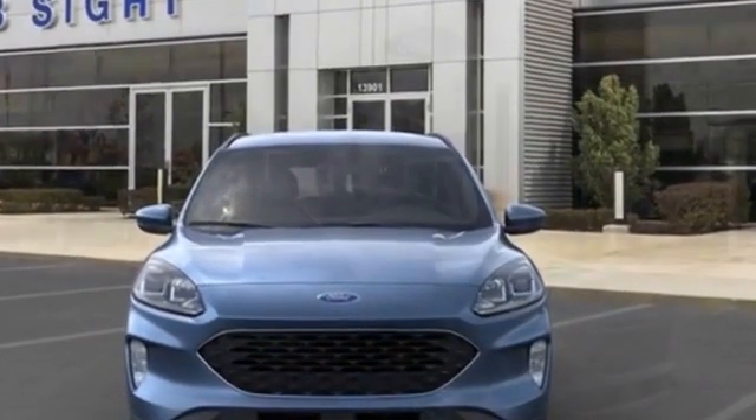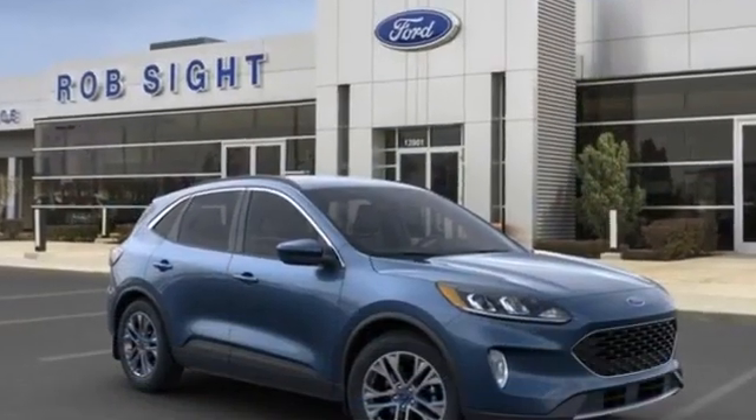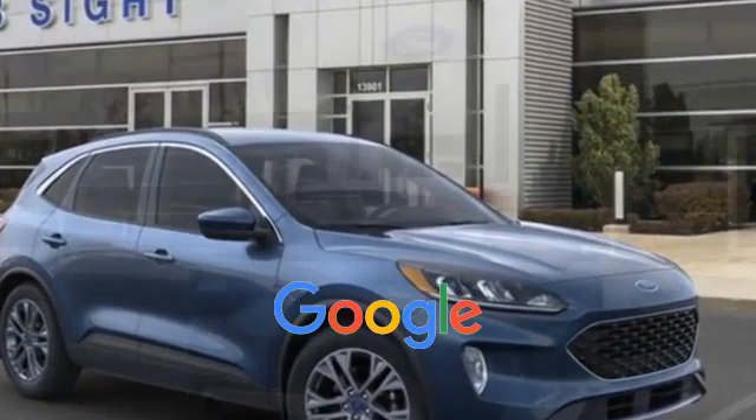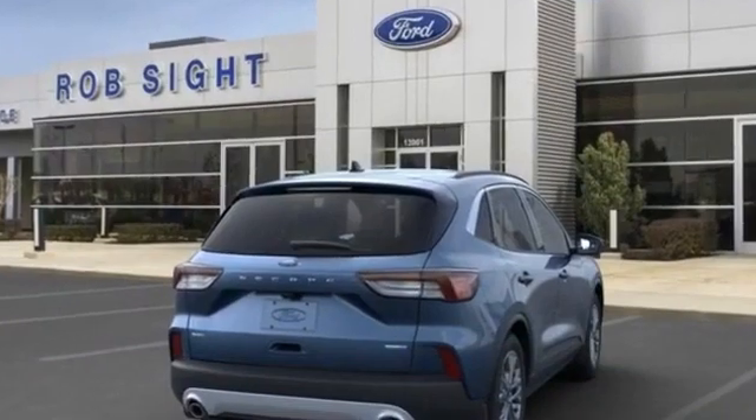Heated front seats, front side airbag, four wheel disc brakes, tire pressure monitor, and fog lights. This is a top rated dealer. Visit us to take home the car of your dreams.